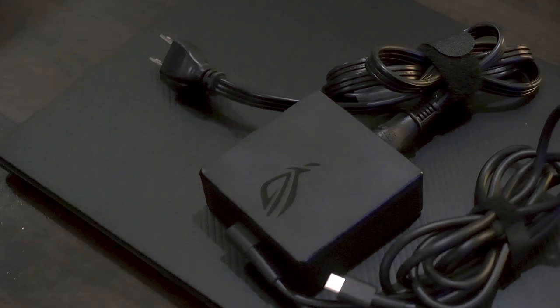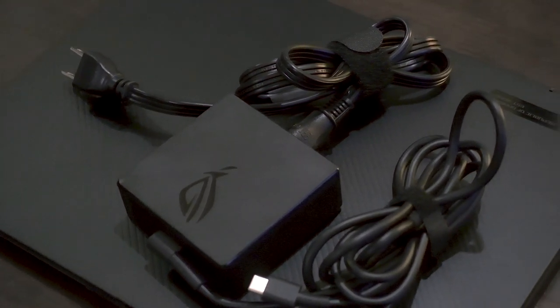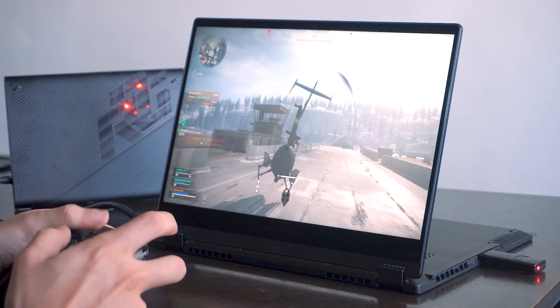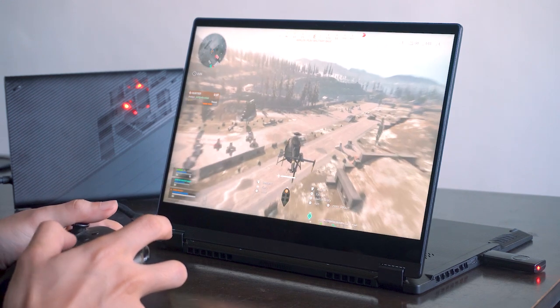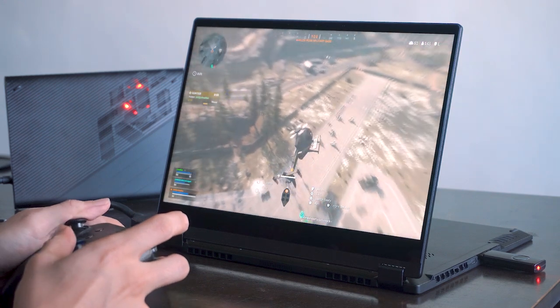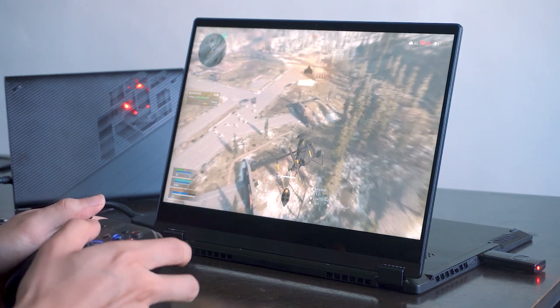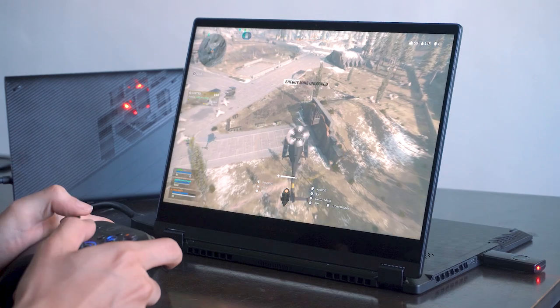The Flow X13 comes with a 100W USB-C charging brick and boasts a 10-hour battery life even with continuous HD video playback. However, you can expect a decline to about 6 hours and 30 minutes during graphically intensive gameplay. While that might seem like a big decrease, most gaming laptops only last an average of about 4 hours unplugged — so for a premium gaming laptop, this fares well above average.